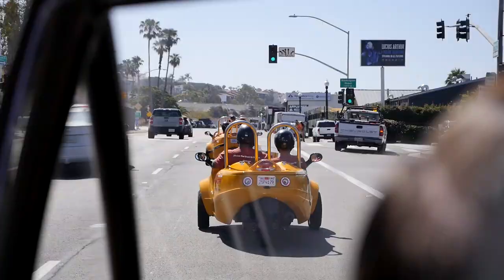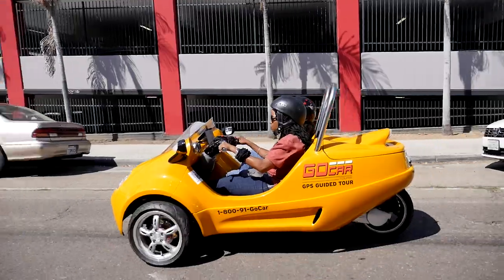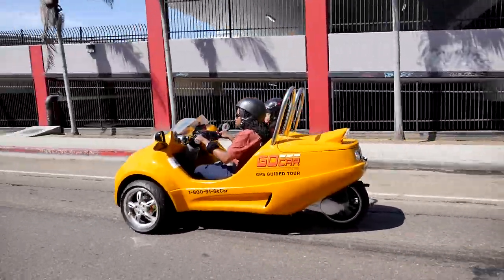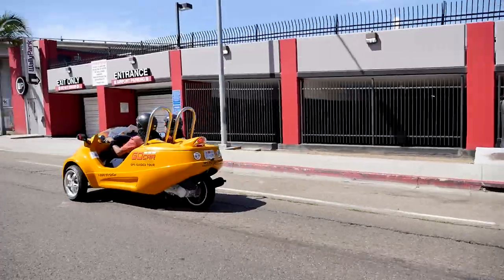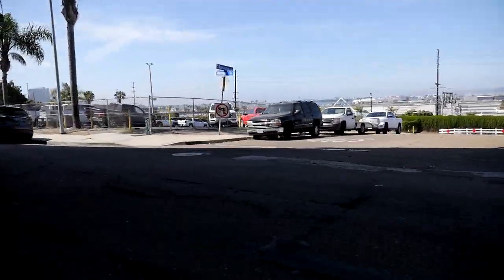Eventually we're headed south on Hancock Street. Nothing too touristy to see here as we move toward Little Italy. The whole group is hanging together and apparently having a good time.